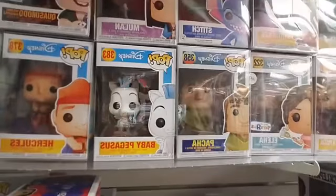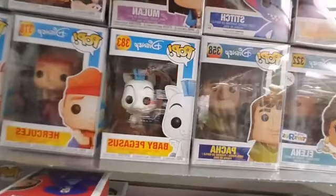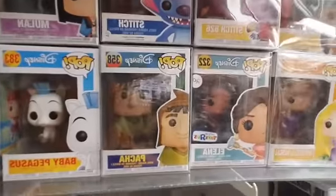Pacha from Emperor's New Groove — if you saw that movie. Elena. And Rapunzel and Pascal.